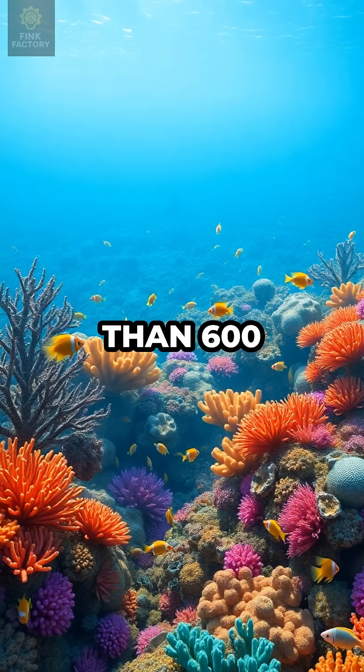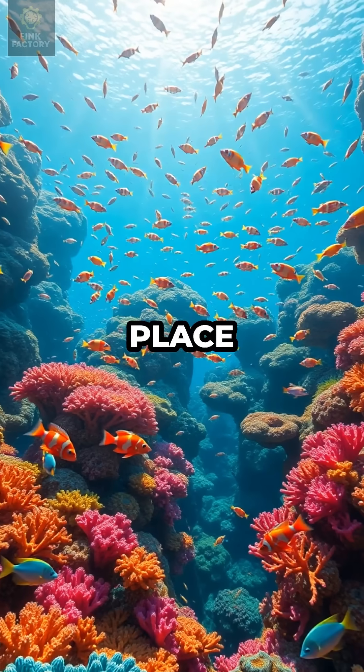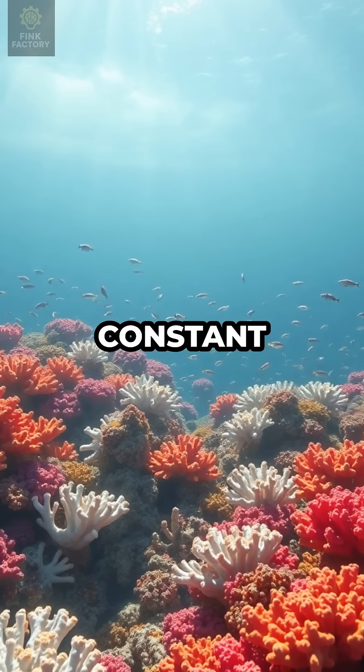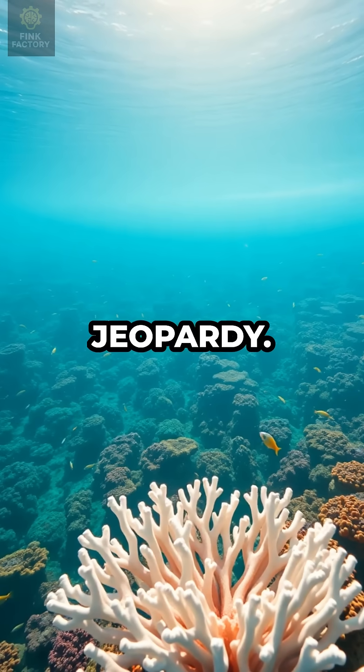Scientists estimate that more than 600 types of coral and 1,500 species of fish call this place home. Despite its size, the Great Barrier Reef faces constant threats from climate change and pollution, putting its future in jeopardy.